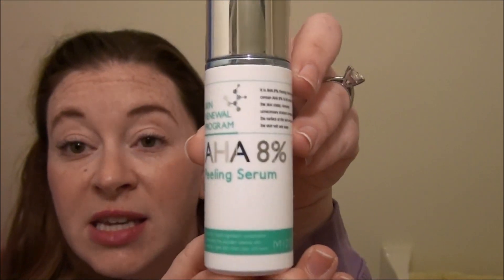Hi guys! Today I want to talk to you about my new favorite product. It is the Musone Alpha Hydroxy 8% Peeling Serum.